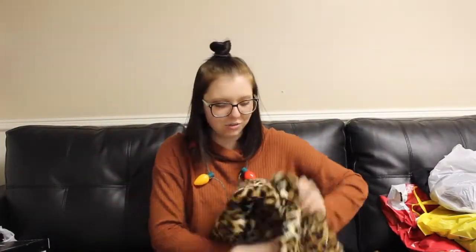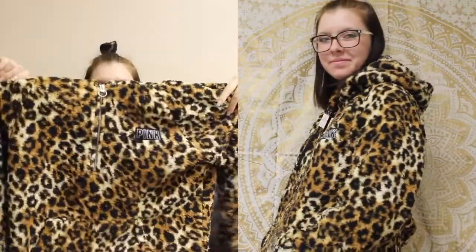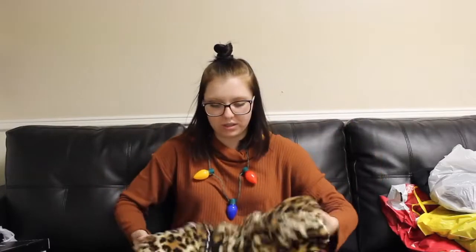Next was Victoria's Secret. I got two bras but I'm not going to show those. The other thing I got was this super cute leopard jacket, on sale for $35. It's so soft — it's not really a heavy jacket, it's more like a blanket, but it'll be super cute for winter. Because I spent $75 between the jacket and the bras, I was able to get a free tote bag — which is sparkly.